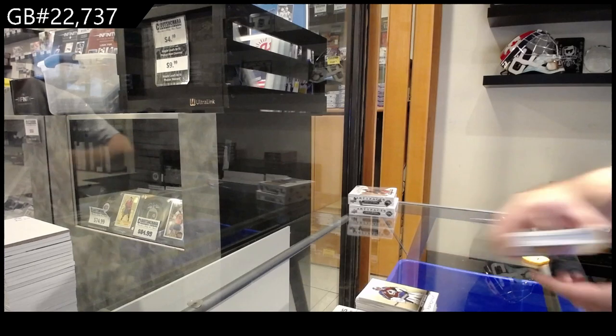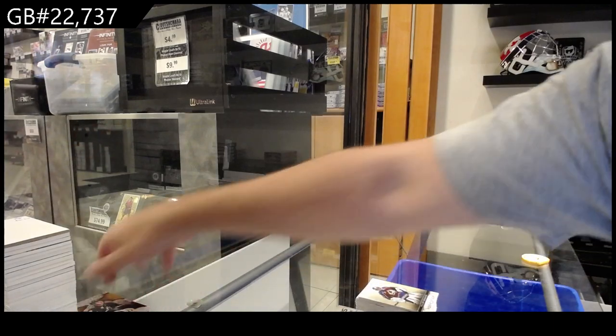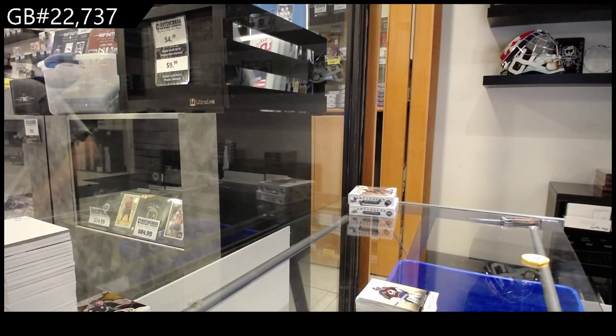How many did we get in that one? 1, 2, 3, 4. Oh okay, it was 4. I thought it was 5, but that was a solid box. That was a solid box of cards. 2022-23s.